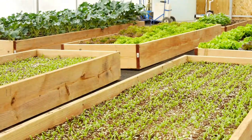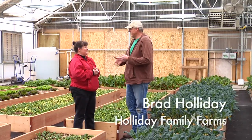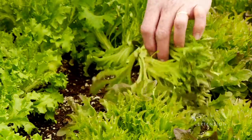CSA stands for community supported agriculture, and basically you buy a share of our farm in a sense. It doesn't entitle you to any profits because we don't get profits, but whatever is ready that week you get a share of that harvest.